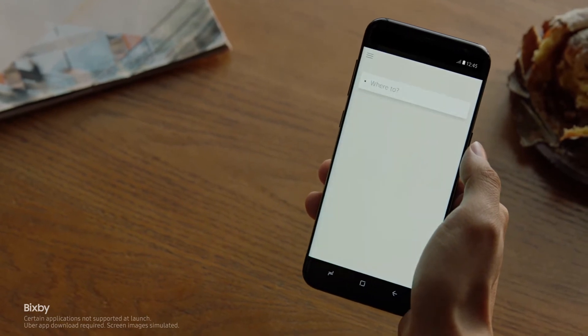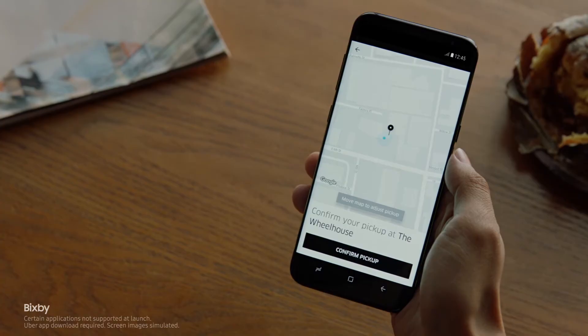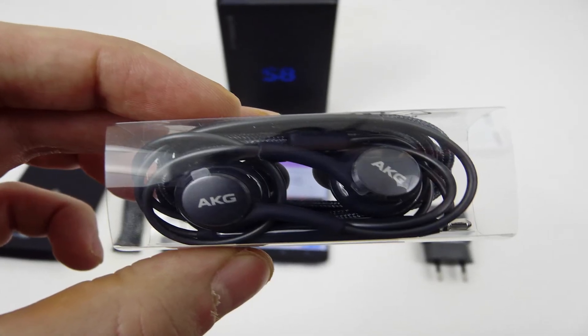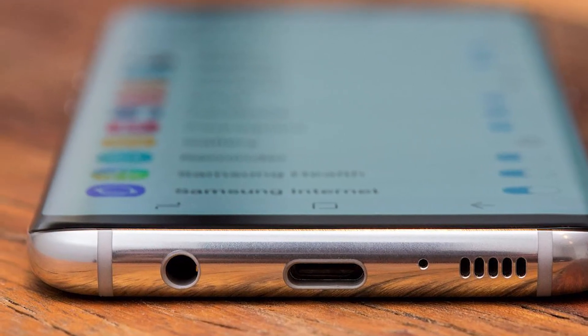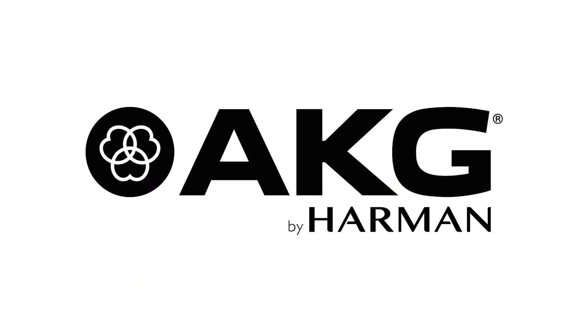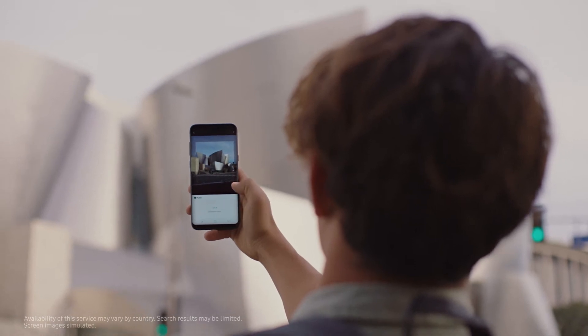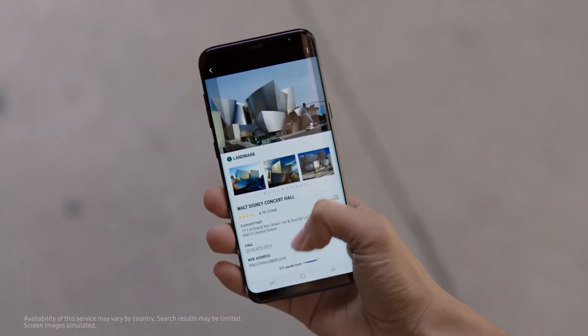Contrary to many rumors, the S8 does not have stereo speakers. It does however come with a pair of AKG headphones and a 3.5 millimeter jack where you can plug them in. Samsung bought Harman last year, who in turn own AKG and others, so there is still hope that stereo might reach your S series smartphone, maybe even as soon as 2018.